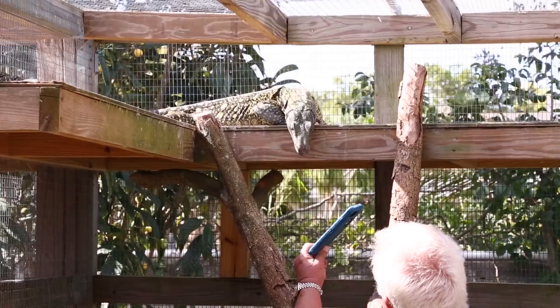As promised, we're back here at Tom Crutchfield's place, and today we're going to learn a little bit about the tree crocodile — the crocodile monitor.